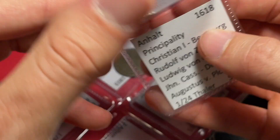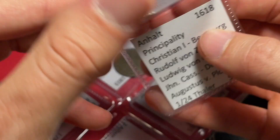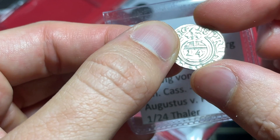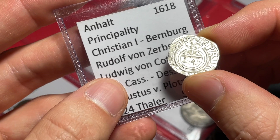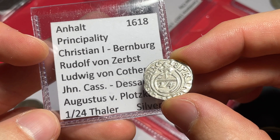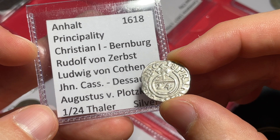And then this one kind of looks like a three polker — it even has the 124th — but it's a 124th taler from 1618, so it's the exact same timeframe that they were making the three polkers as well. That makes it even more interesting. This is from the Principality of Anhalt. There must be a mix of different rulers listed: Christian I, Rudolf von Zerbst, Ludwig von Köthen — a mix of different rulers within the Principality of Anhalt.